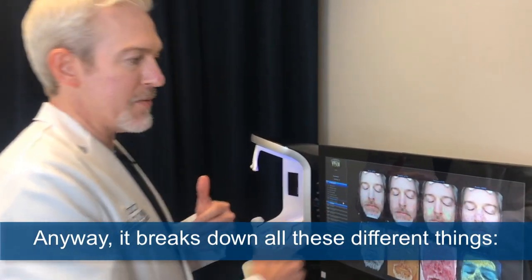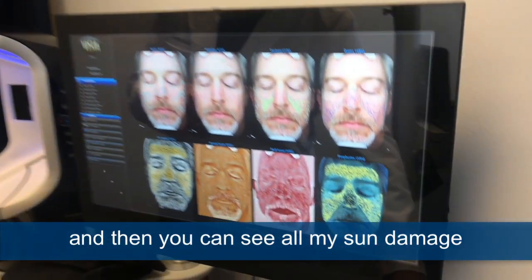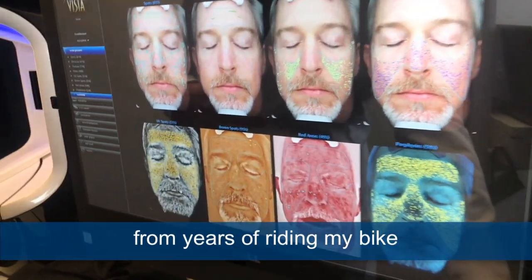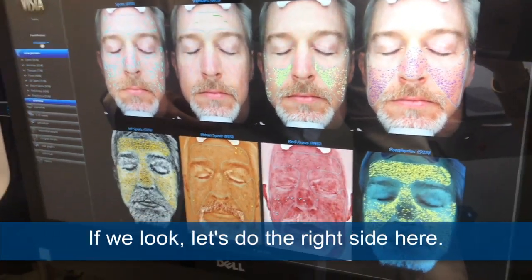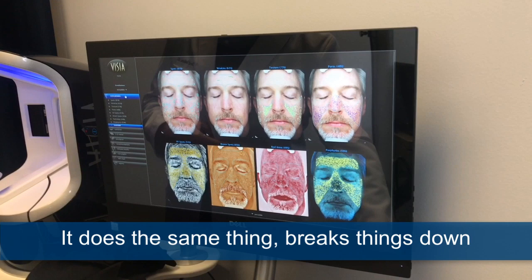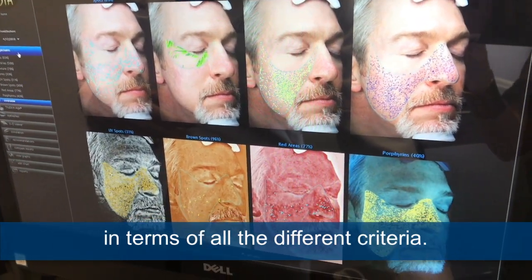So it breaks down all these different things: texture, brown spots, red areas, and then you can see all my sun damage from years of riding my bike for my Ironman training. If we look at the right side, it does the same thing — breaks things down in terms of all the different criteria.